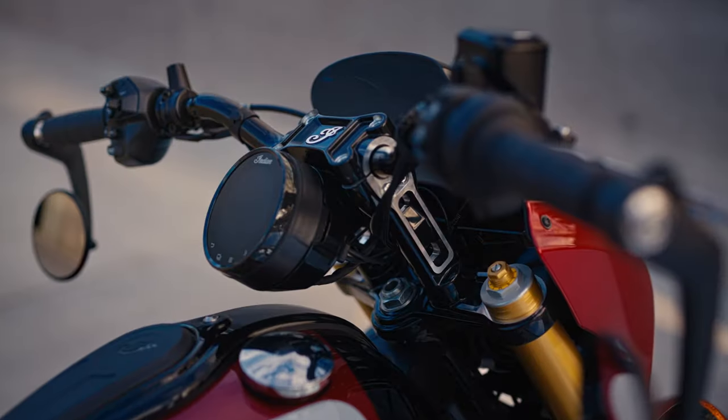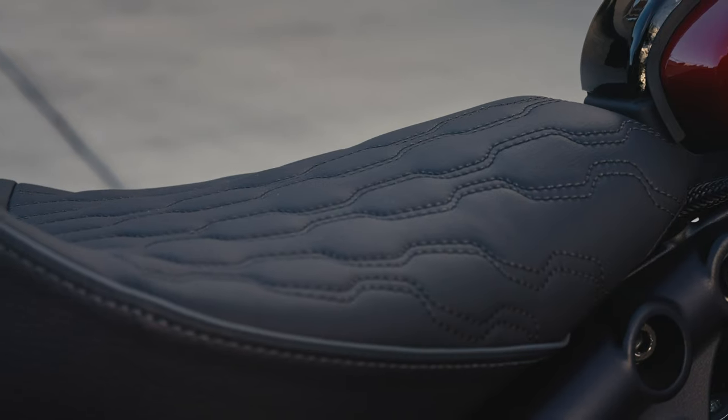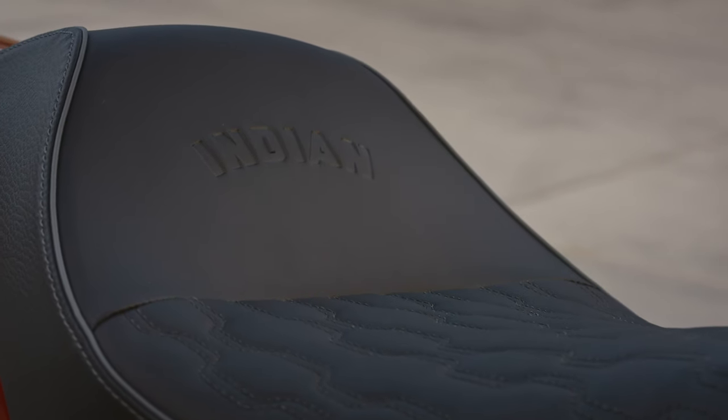Contrast-cut 5-spoke cast wheels pair with the 101 Scout's tough 6-inch risers, moto-inspired handlebars, and custom-stitched 101 Gunfighter solo seat for a stripped-down and aggressive custom look.